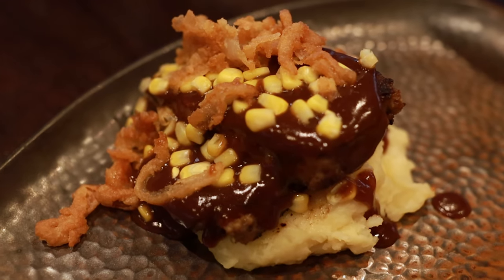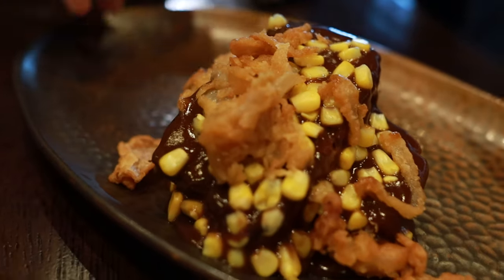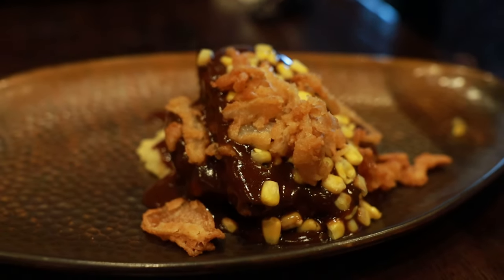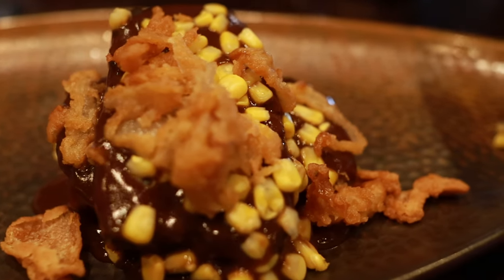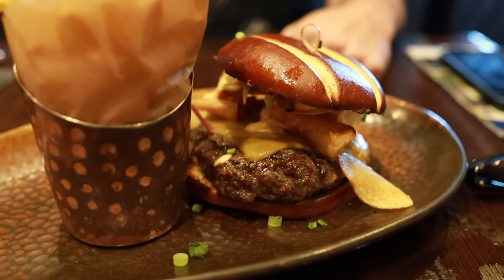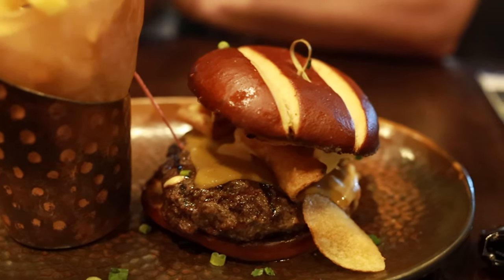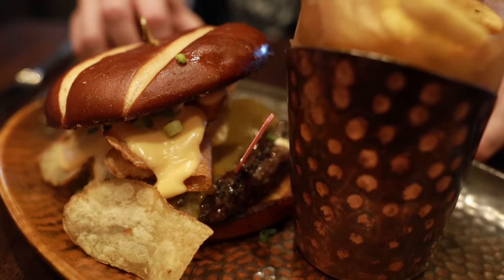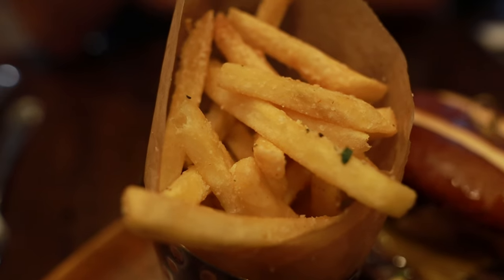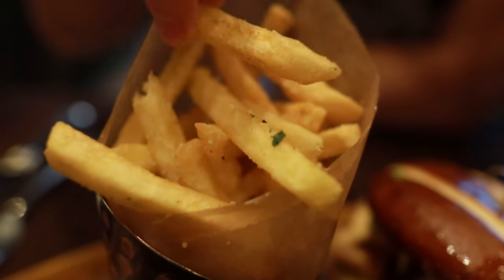For our entrees, I ordered the brisket and wild mushroom meatloaf, which is served with roasted corn, crispy fried onions, mashed potatoes, and a bordelais sauce. My husband ordered the Puff It Up hamburger, which was also amazing — a half-pound house-made patty with andouille sausage, queso, cheddar cheese, Dijon mustard, and kettle chips on a pretzel bun. He also opted for the truffle fries, which I tried and are delicious.